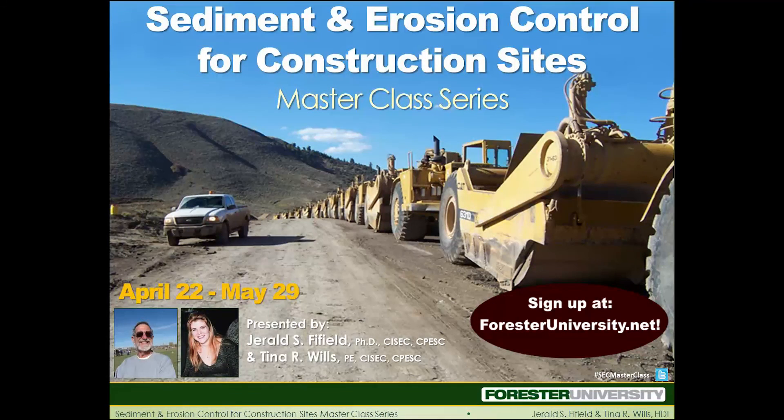Thanks, Jerry. That's all we have time for right now. If you want to hear more from Jerry and Tina, check out our other videos on our Forester U YouTube channel and our Sediment and Erosion Control for Construction Sites Masterclass Series available online at foresteruniversity.net. Sign up now and save 20% on the full series.